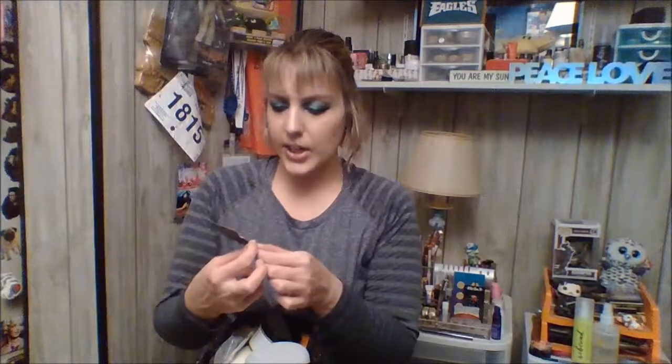I finished this Living Proof Perfect Hair Day In Shower Styler. It enhances texture and shine for air-dried styles — it's what I have in my hair right now. I'm letting it air-dry because it's a lazy Sunday. It's best for straight to slightly wavy hair. It's nice, it smells good. I'm not sure that Living Proof is cruelty-free, so I probably won't repurchase it, but it was nice.